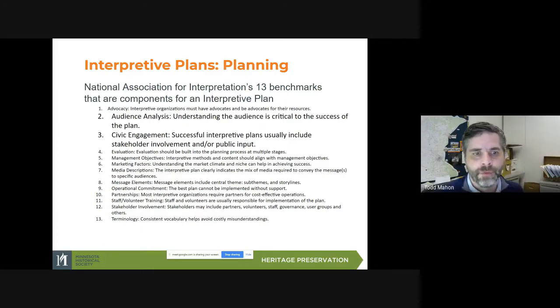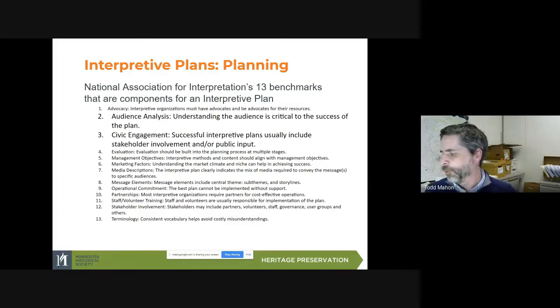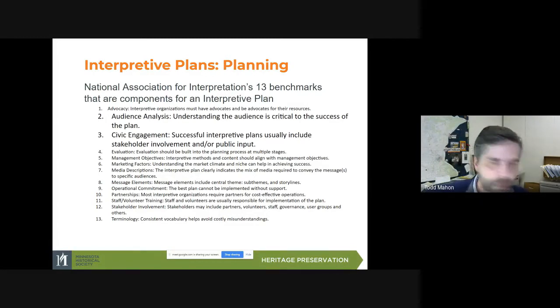The National Association for Interpretation has 13 benchmarks that they say are components for an interpretive plan. I've bolded two and three, which are about connecting with the audiences that are the targets of the interpretation — the people you want the message to reach. So it's audience analysis and civic engagement. Audience analysis is critical to the success of the plan, and civic engagement means that successful interpretive plans usually include stakeholder involvement and public input.